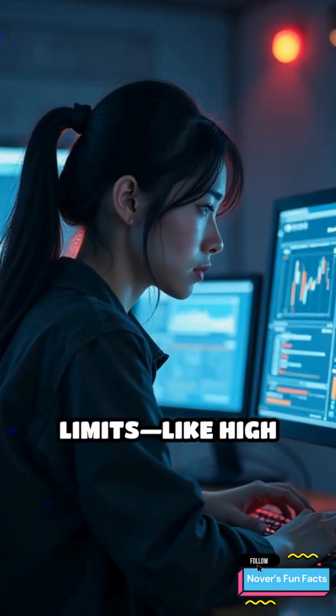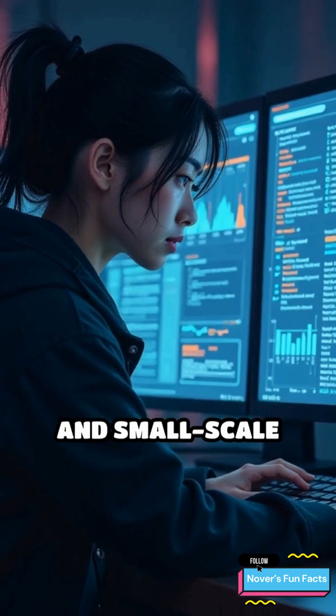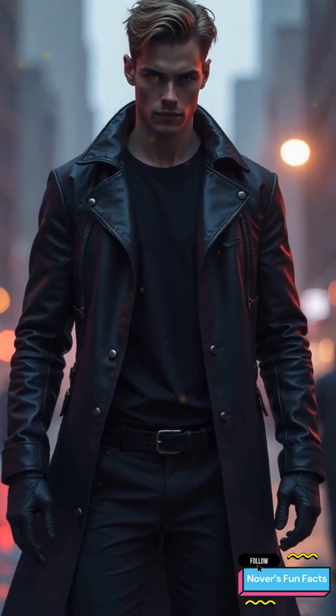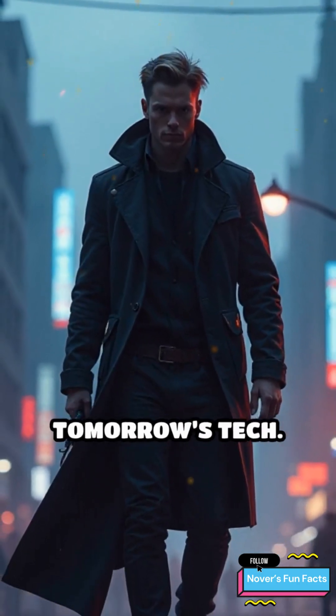The tech still has limits, like high power use, limited angles, and small-scale applications. But it's advancing fast. From labs to the battlefield, invisibility cloaks are no longer fiction — they're becoming part of tomorrow's tech.